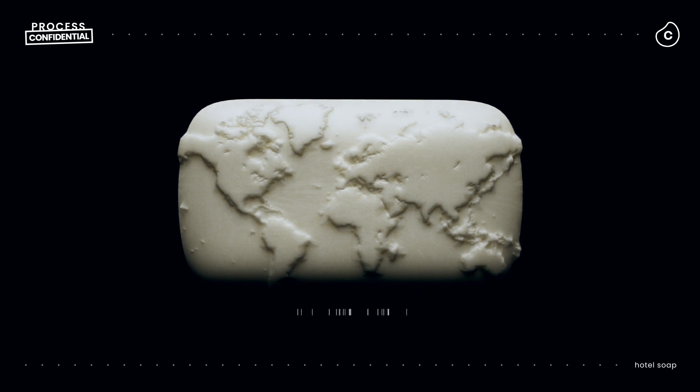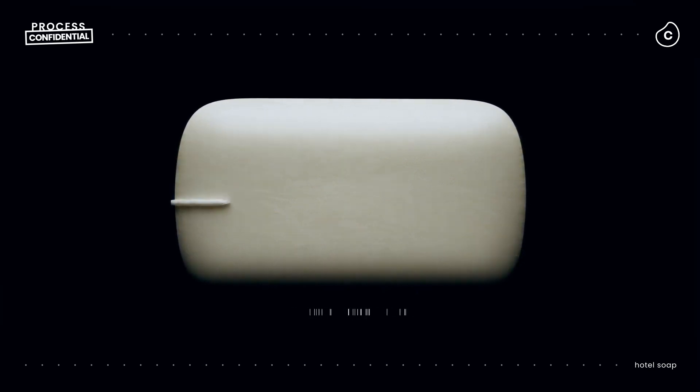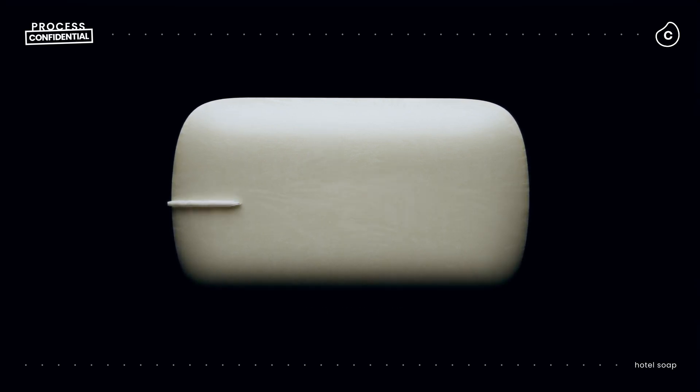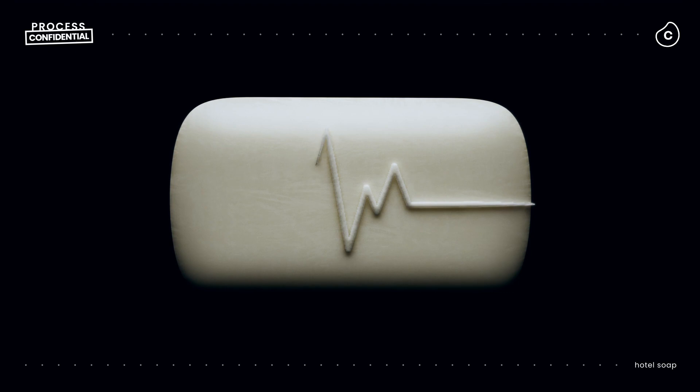Because recycling hotel soap isn't just about keeping waste out of a landfill — it makes the world a healthier place. That's why the process behind what happens to hotel soap really matters.